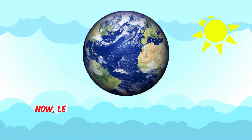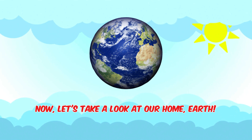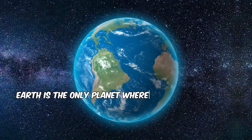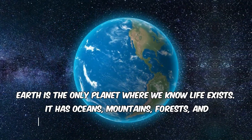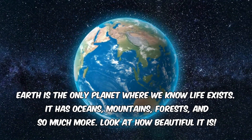Now, let's take a look at our home, Earth. Earth is the only planet where we know life exists. It has oceans, mountains, forests, and so much more.